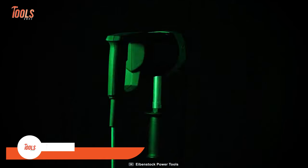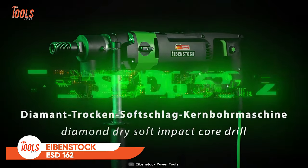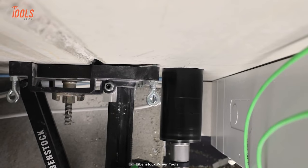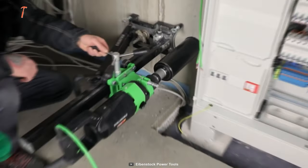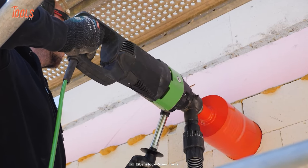The Iban Stock ESD 162 is a powerful drill designed to tackle tough materials like reinforced concrete, sandlime brick, and masonry. It's perfect for dry drilling in areas where water damage is a concern.